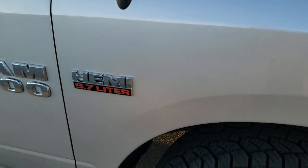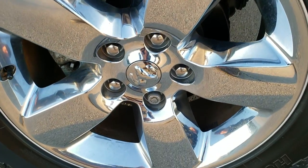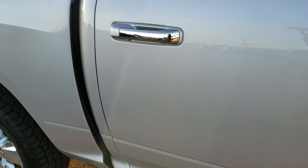Passenger side fender — no dents or dings, and the passenger side rim has no scuffs or scrapes. As you go down this side of the truck, you can see just how clean the body is, how reflective and mirror-like that paint is.